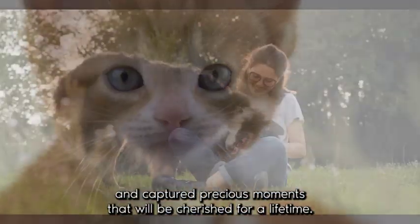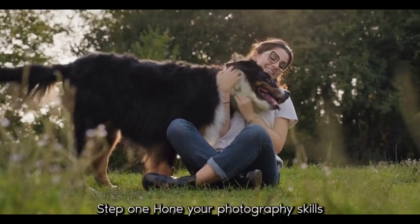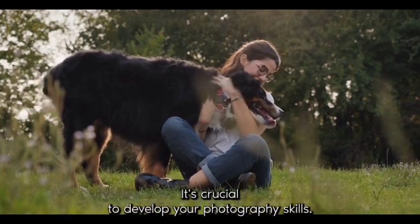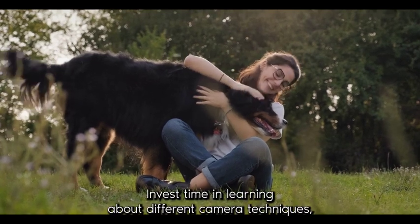Step one: hone your photography skills. Before diving into the pet photography industry, it's crucial to develop your photography skills. Invest time in learning about different camera techniques, lighting, composition, and editing.